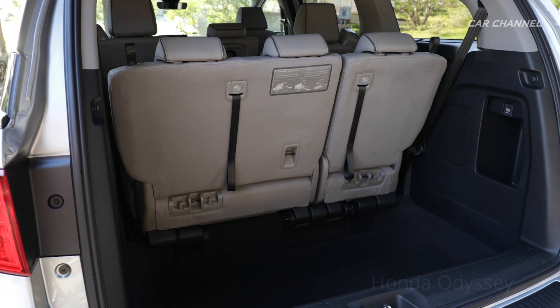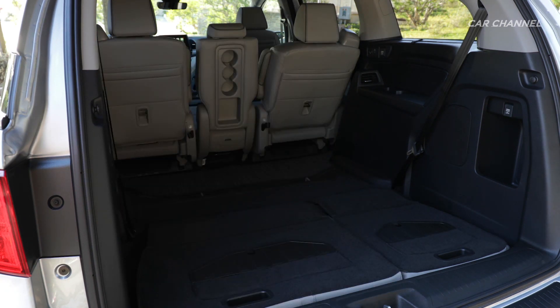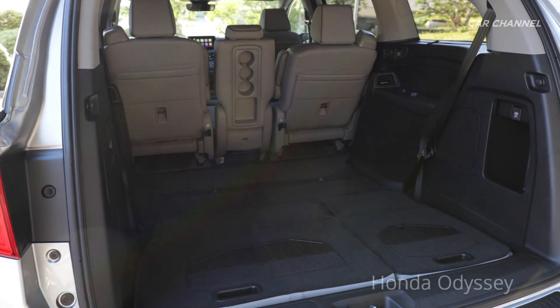The Honda Odyssey claims a higher cargo volume than the Pacifica; however, the Pacifica has the convenient stow-and-go seating where seats fold into the floorboard, whereas the Odyssey seats must be removed from the vehicle to achieve maximum cargo volume.